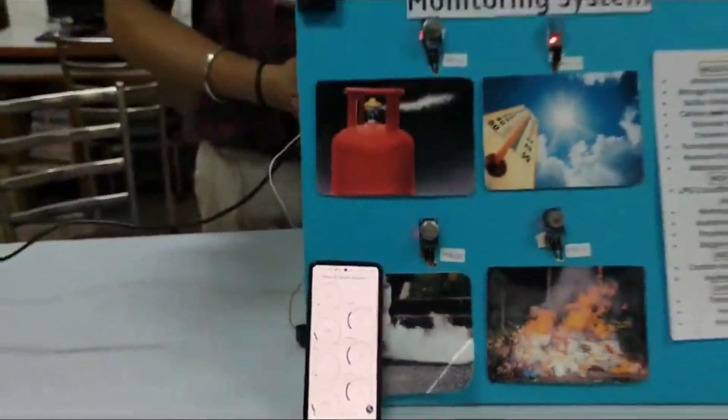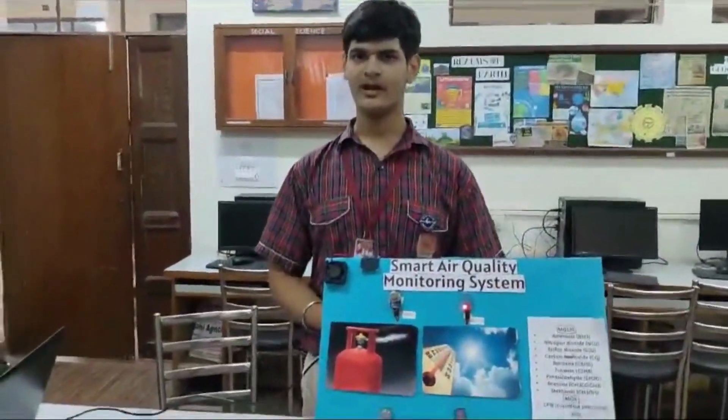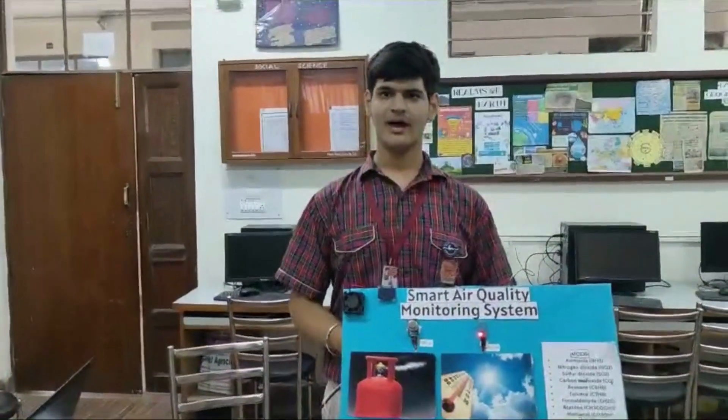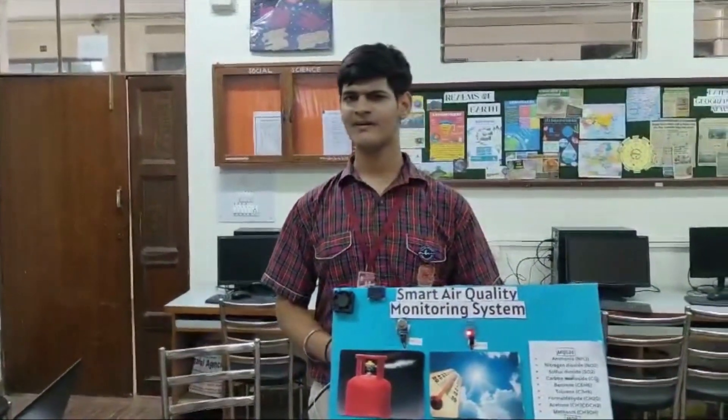In the future we are planning to add more sensors to calibrate it for more gases. Moreover, we will make it more compact and integrate it with smart home devices like Alexa. The system is affordable, accessible, easy to use, versatile, and connected.